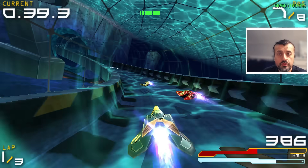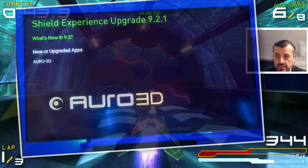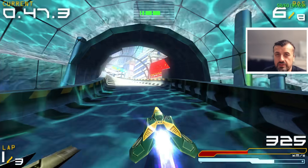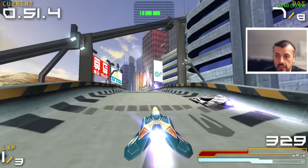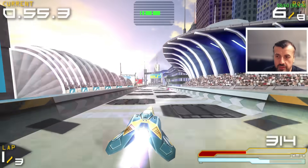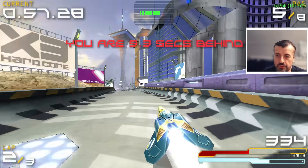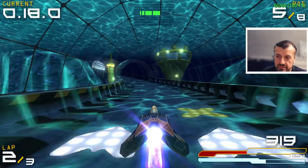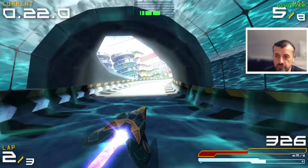I was just using my Nvidia Shield and I saw a notification telling me that a brand new update was now available for my device. The first thing I thought was you have to give it to Nvidia — after about 10 years this device has been out, for them to still push out new updates, fix bugs, and add new features is very impressive. They clearly care about customer feedback and are trying their best to address reported bugs and issues.